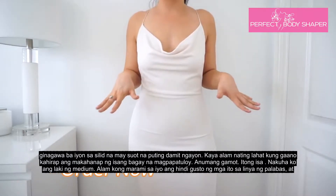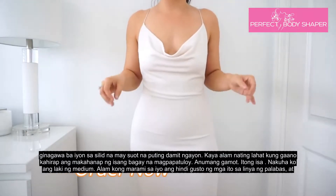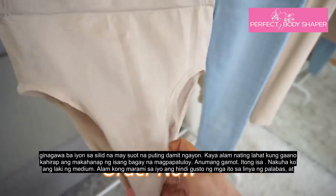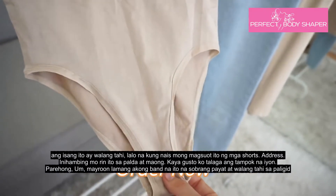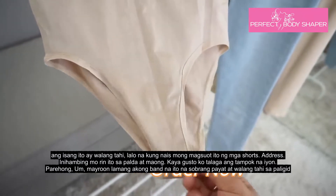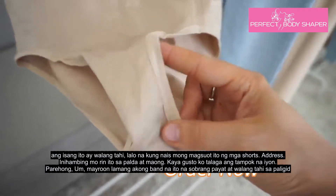I'm wearing a white dress right now, so we all know how hard it is to find something to go underneath a white dress. I got the size medium, but I know a lot of you guys don't like visible lines — and this one is seamless. You can wear this with shorts, a dress, a skirt, and jeans as well, so I really like that feature.